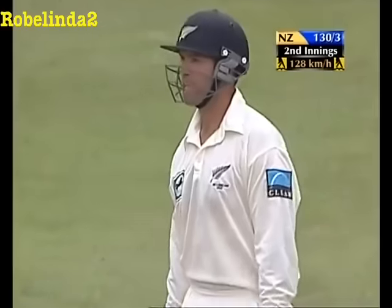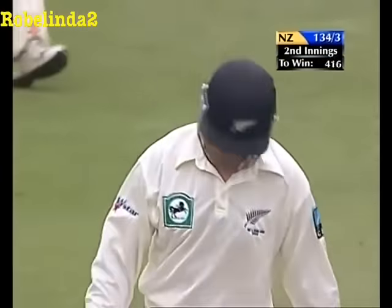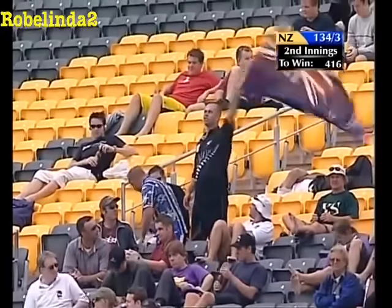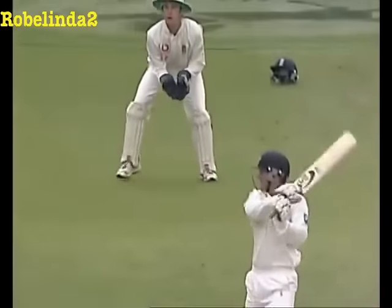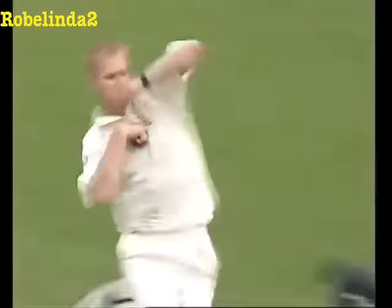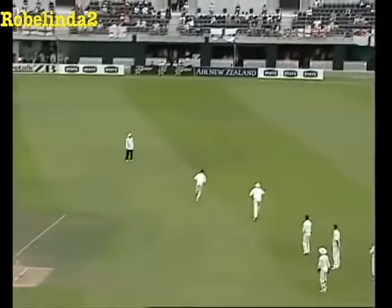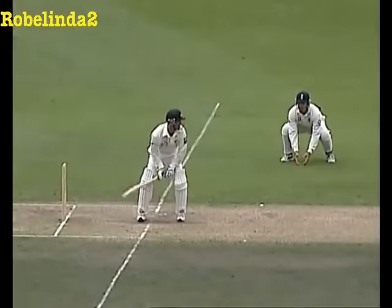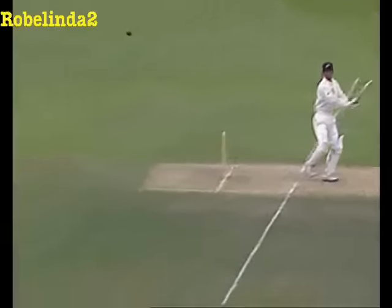That's Nathan Astle. It ain't the first time and neither is it the last time. I haven't seen Hoggard drop it down and drag it down short there. It's a good pitch, still possible to play the horizontal bat shots. Astle loves them, pressing forward for a start. Plenty of bat on it, no one out there.